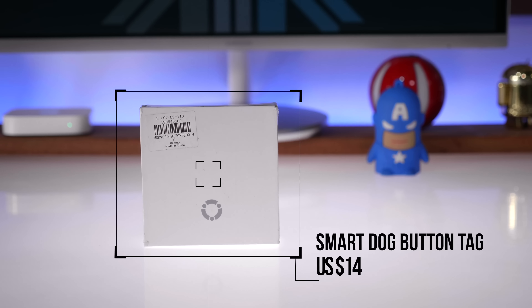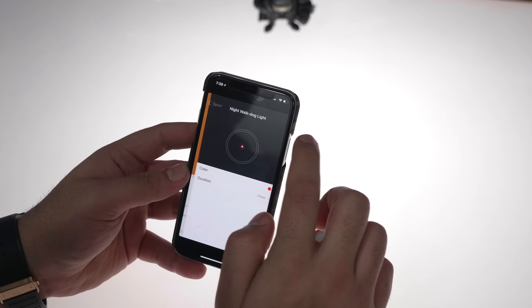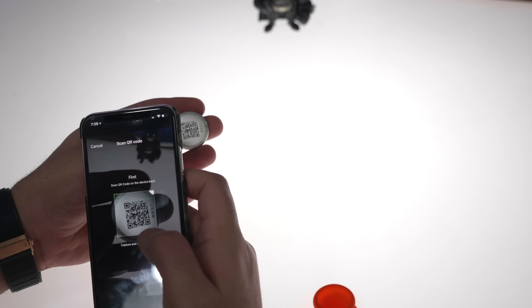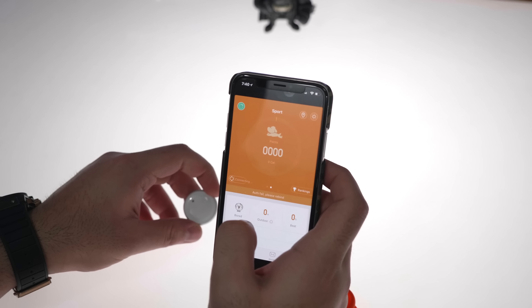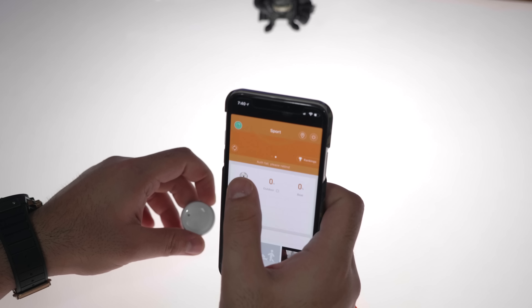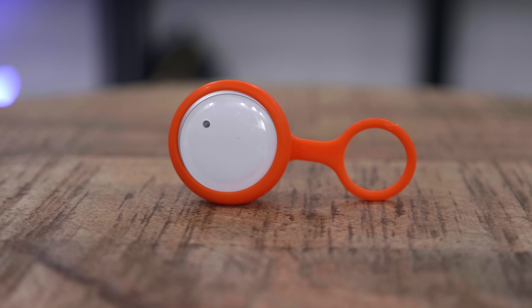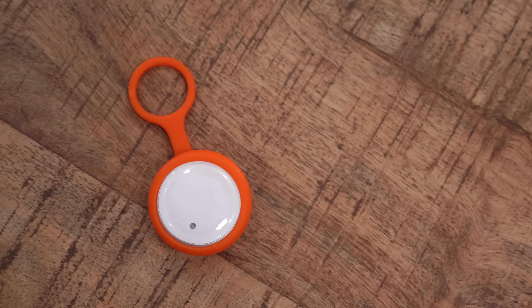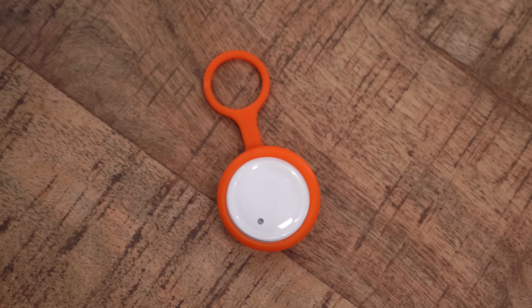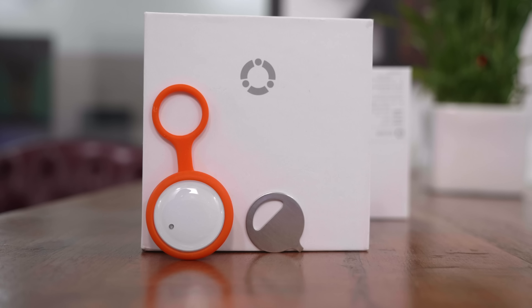The next product is the Xiaomi Smart Dog Button, an interesting product for pet owners. It clips onto your pet's collar, and once paired with the app via the QR code on the back, you can set metrics for your pet, measure how much activity they've had, or how much they've slept. You can also get GPS coordinates with the GPS-enabled version. It comes in orange, pink, yellow, blue, and green. The battery lasts about a year and can be replaced. It's like a smart or health tag for your pet — you can also put it on a cat.